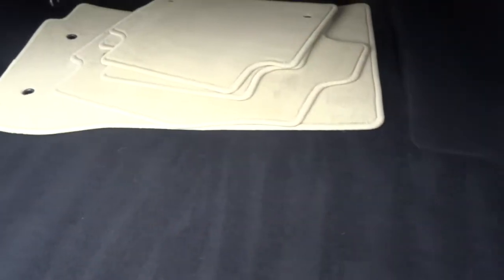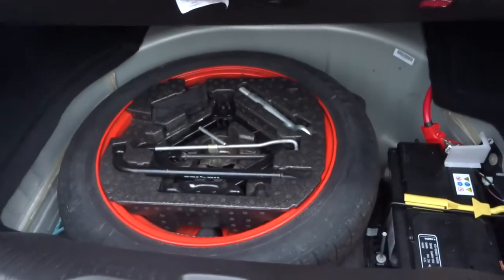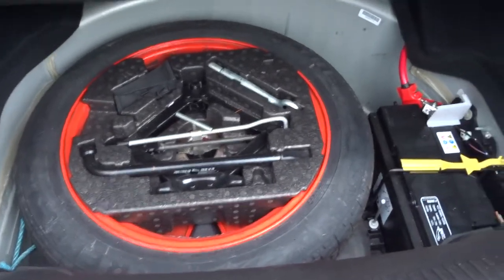As you can see in the boot, you've got the full set of floor mats, and under the floor you've got a space saver spare and tool kit.